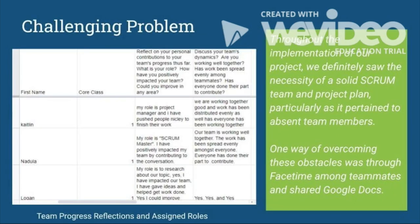Throughout the implementation of our project, we definitely saw the necessity of a solid Scrum team and project plan, particularly as it pertained to absent team members. One way of overcoming this obstacle was through FaceTime among teammates and shared Google Docs. On the left-hand side, you can see how students were able to divide their tasks and provide reflections along the way.